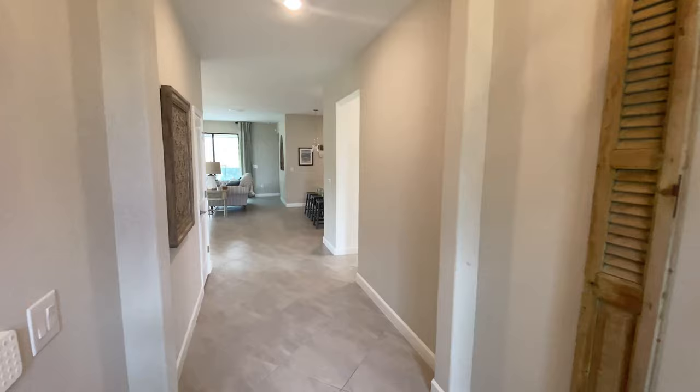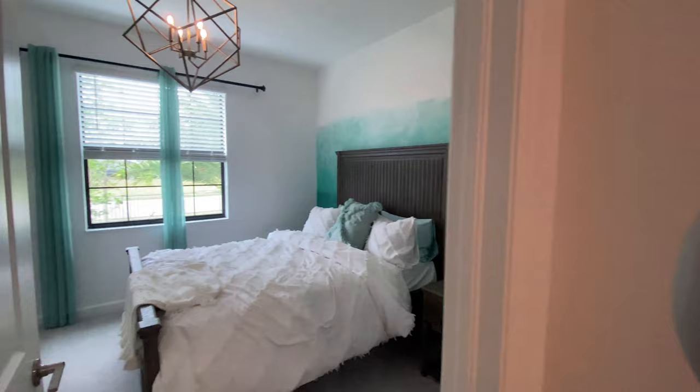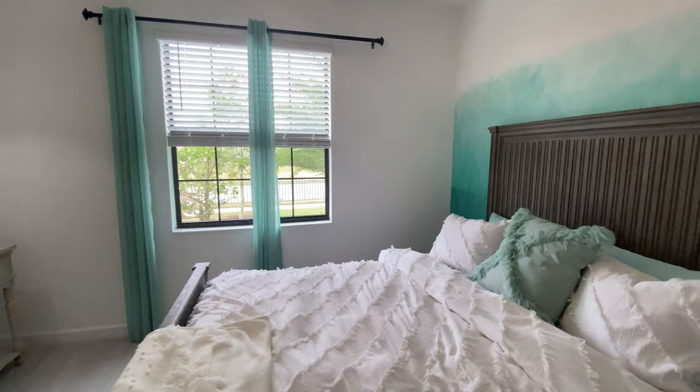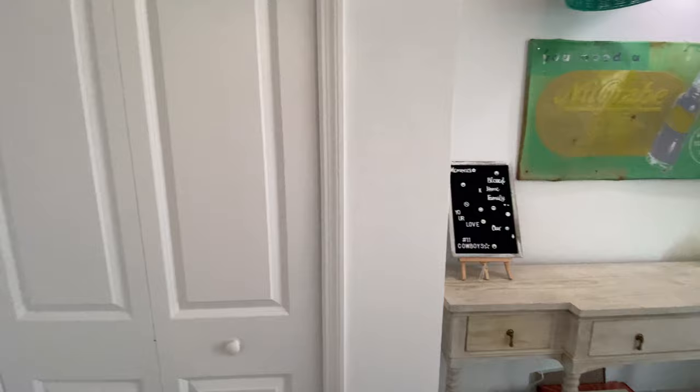As soon as we enter, you can see we have a nice wide open hallway. And then if we go off to the left here, we'll find your first bedroom, which is a very good size — enough for a king-size bed. You also have kind of a bump out here, so you can have a nice-sized dresser or whatever you choose, and then obviously you have your regular closet over here.